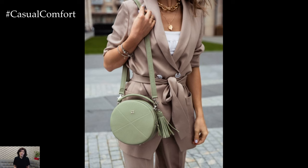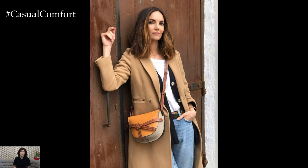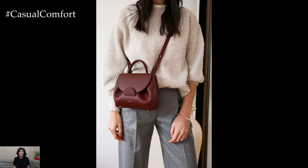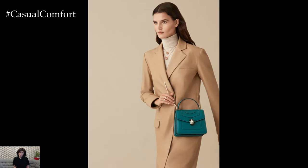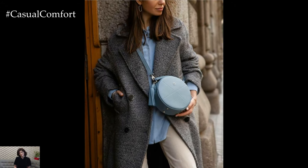In conclusion, stylish handbags are essential accessories that add polish, personality, and practicality to any outfit. Whether you prefer classic leather designs or statement-making styles, the right handbag can elevate your look and make a lasting impression. Choose handbags that reflect your unique sense of style and enhance your overall ensemble, ensuring that you always step out in confidence and sophistication.